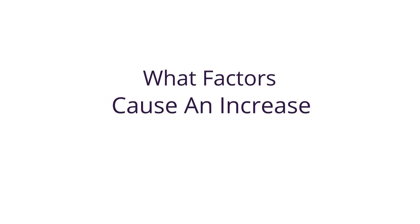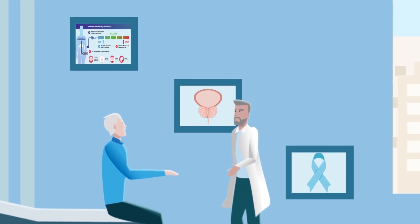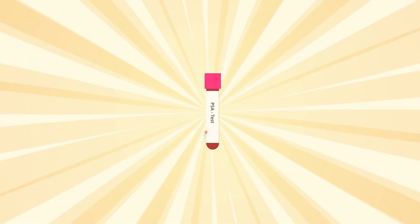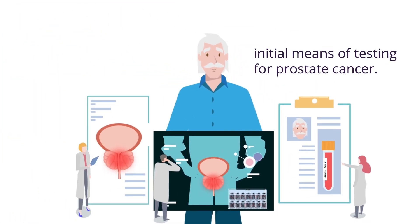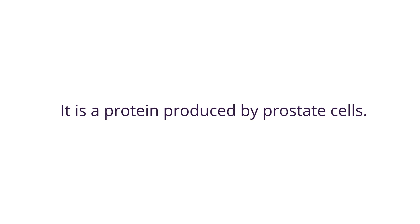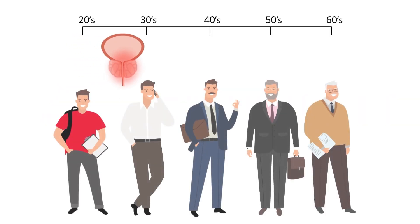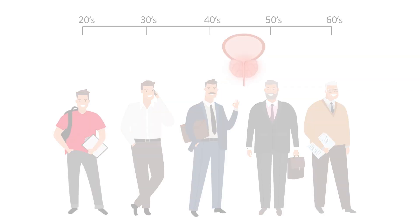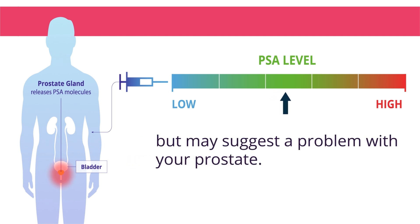What factors cause an increase in PSA levels? If you are over 50 and starting to worry about your prostate health, you will have heard of the PSA test. The PSA test is one of the initial means of testing for prostate cancer. PSA stands for prostate specific antigen — it is a protein produced by prostate cells. It is quite normal to have a small amount of PSA in your blood, but as you get older the amount rises and your prostate gets bigger.